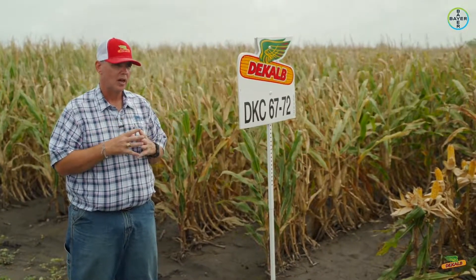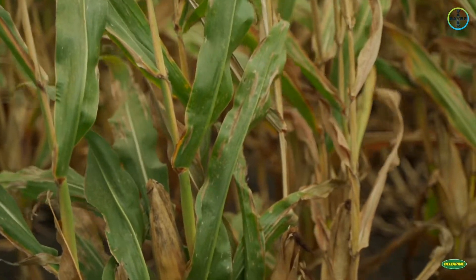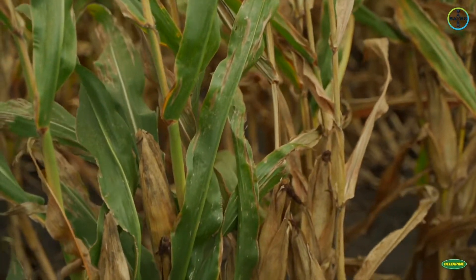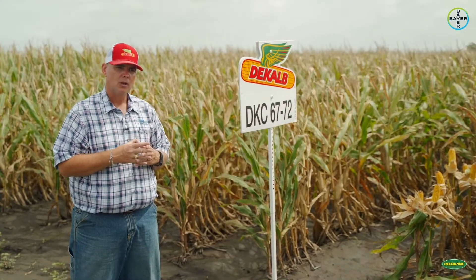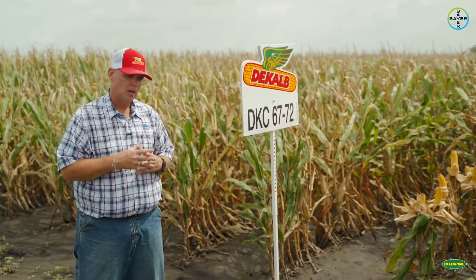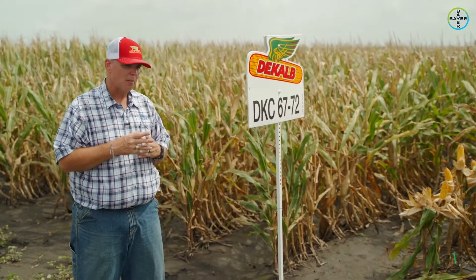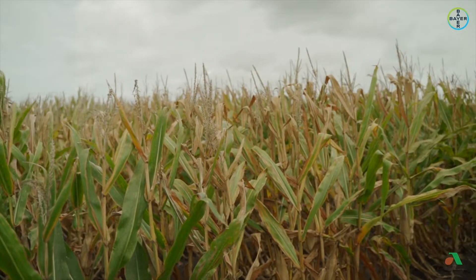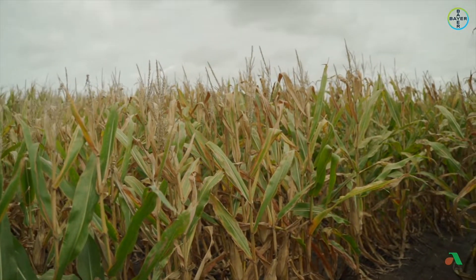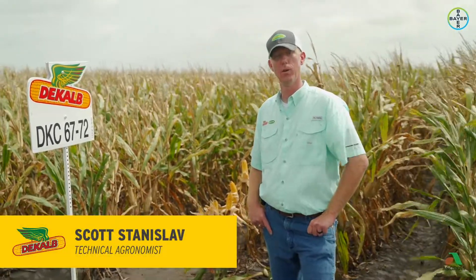It does have some excellent disease tolerance for our area, but what it's really known for is its stress tolerance and consistency. It's a double pro, so we don't have the Viptera trait in this one. We do have it in a straight Roundup Ready version, and it has become our most popular Roundup Ready corn for most of Texas — a very popular, consistent performing product.